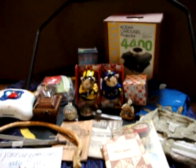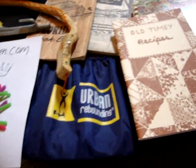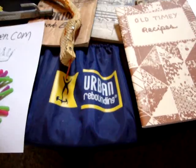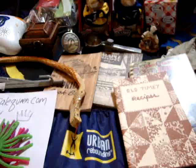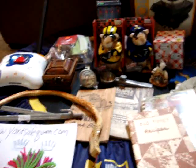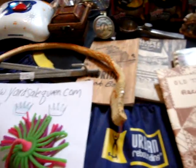For $5 I got a heavy duty mini trampoline from Urban Rebounding. I went to their website and it's like $100 if you were to buy it new. I guess it came with videos on how to use it, but I didn't get the videos, just the trampoline.